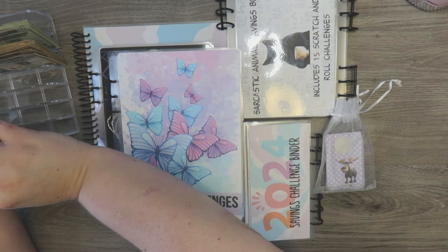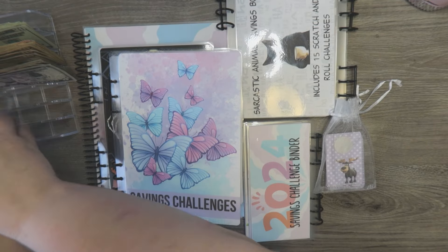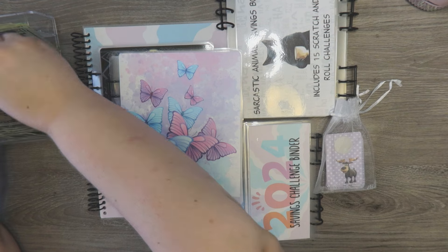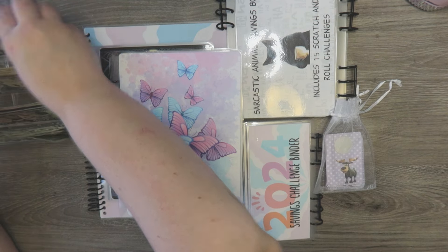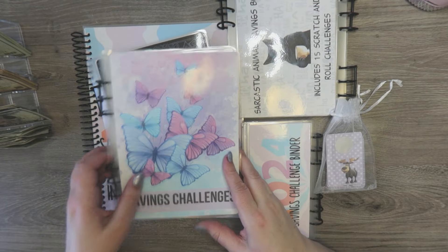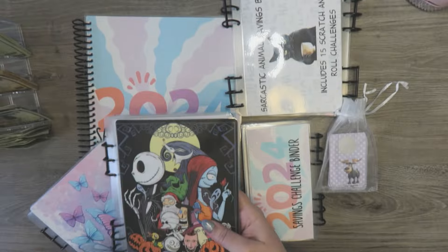We don't have a lot of fives this time — I didn't make it to the bank, so I'm only working with what I had on hand. We'll see how this goes; hopefully there are some places I can make some change.